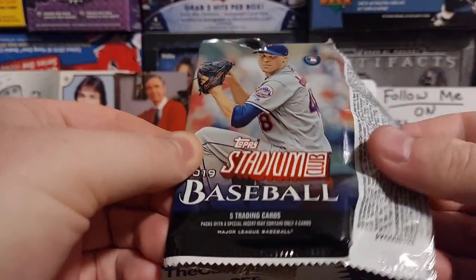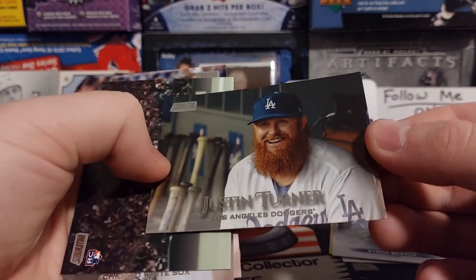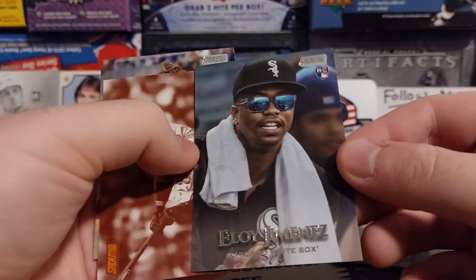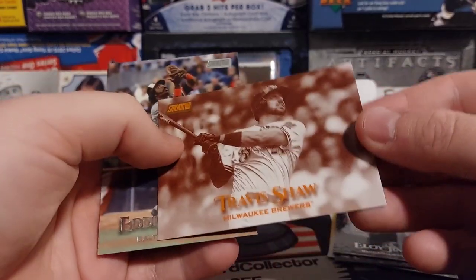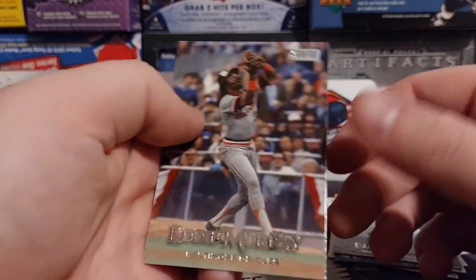We got some Stadium Club baseball. Again, don't know if this is retail or what it is. Justin Turner. We got a rookie — Eloy. I think he's actually a good rookie, probably not in great condition. And we got Eddie Murray.